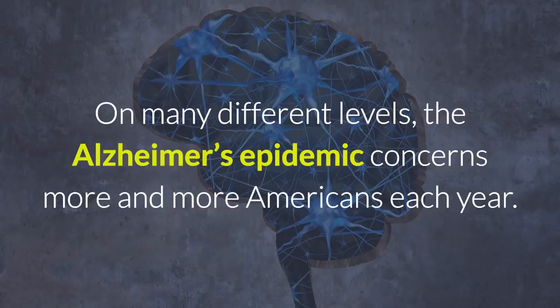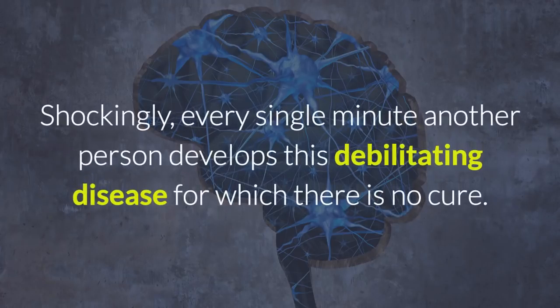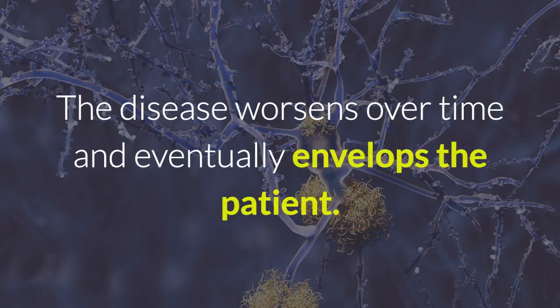On many different levels, the Alzheimer's epidemic concerns more and more Americans each year. It's already the most prevalent form of dementia, affecting 1.5% of the population of the United States. Shockingly, every single minute another person develops this debilitating disease for which there is no cure. The disease worsens over time and eventually envelops the patient.